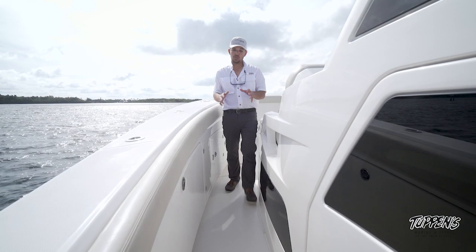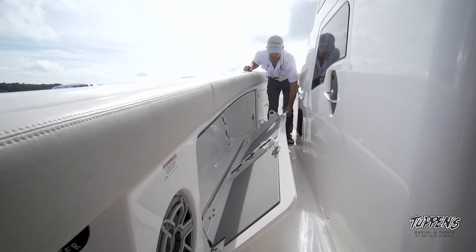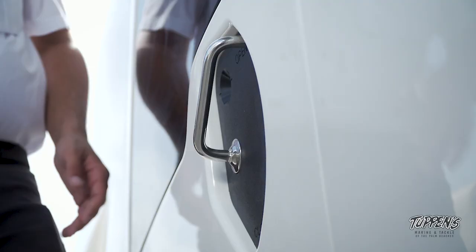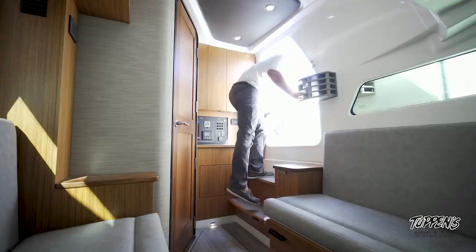Now let's move on into the cabin. I also want to mention the under-gunnel rod storage — in here we're able to store six fishing poles. We even have this nice SeaDek to protect your fishing poles from banging on the sides, and the best part is it's also lockable so you don't have to worry — your rods are going to be secured.